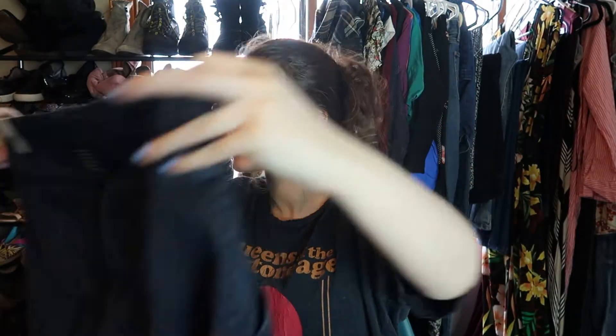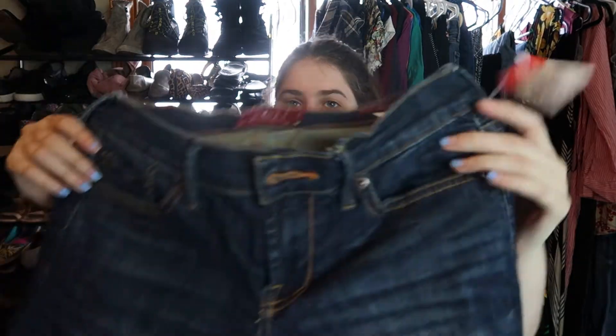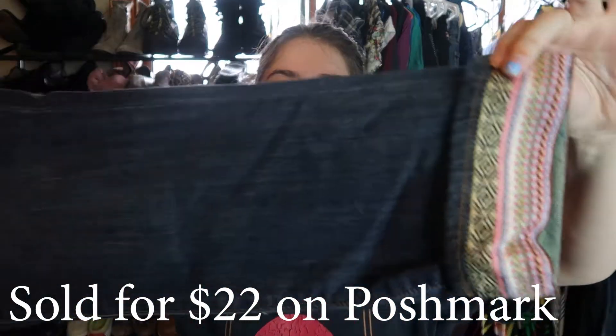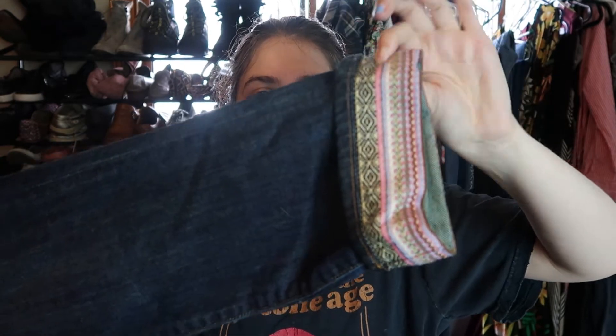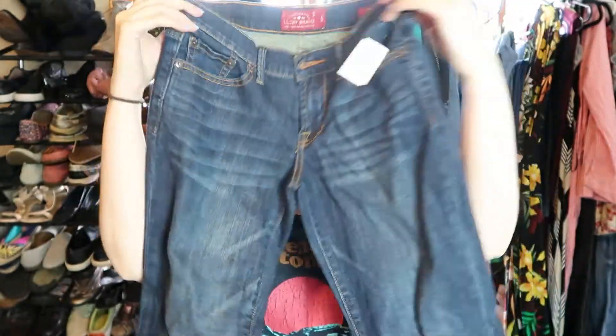I'm really excited about the Torrid slim boot jeans — those were eight dollars. These are a pair of Lucky Brand crop jeans, and the main reason I bought them is the hem, which is so cute and totally boho style. I paid six dollars for these. They're a size 0, style called Sweet Crop — super small but hopefully they'll do well.